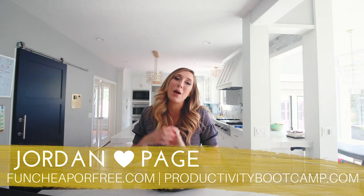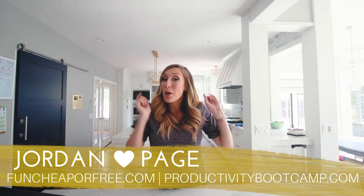Hey Freebs Nation, it's Jordan Page from FunCheaperFree.com and ProductivityBootCamp.com. Today, let's get productive. We're gonna save you some time.